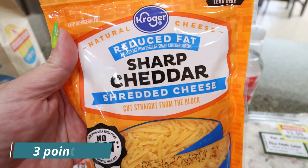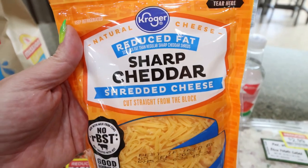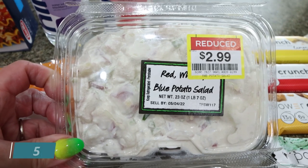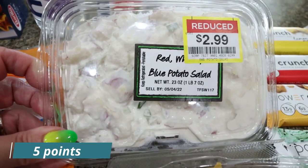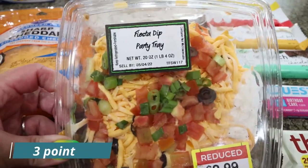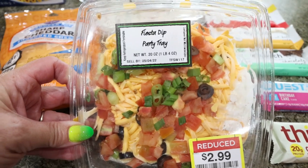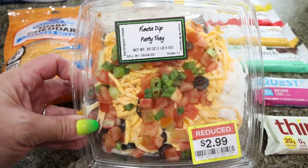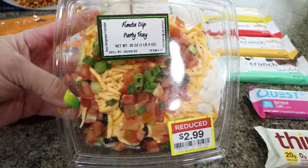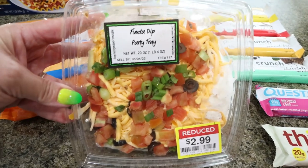I needed reduced fat shredded cheese for a couple of recipes — I went with sharp cheddar this time instead of the light Mexican blend. I also got red, white, and blue potato salad for Troy while I'm gone; this was on sale for $2.99, which is an excellent deal. And of course our favorite Fiesta dip, also on sale — they have a sell-by date of tomorrow but we usually finish them within four or five days so they remain good. This is such a great party dip; we've bought it time and time again. If you can find it at your local Kroger store, highly recommend.